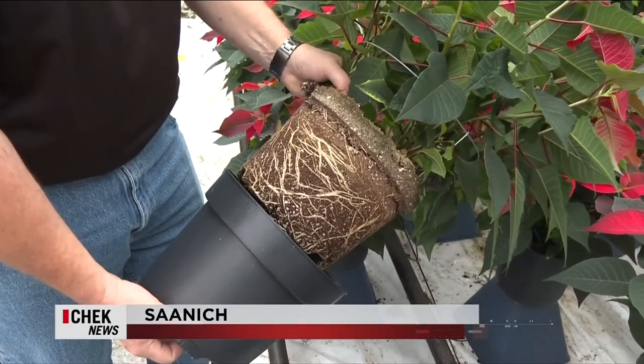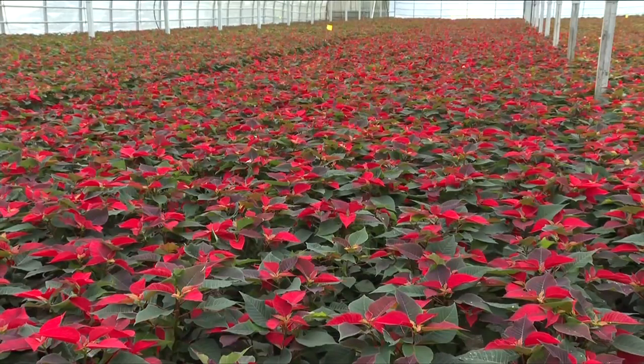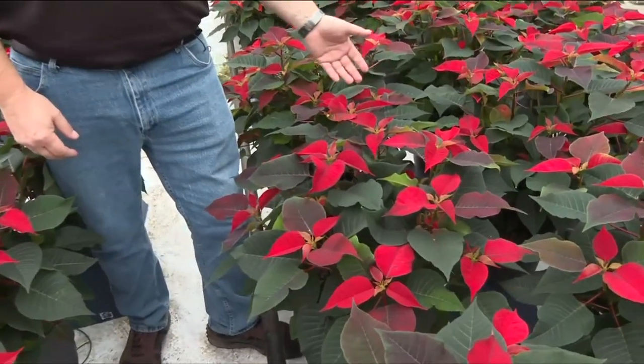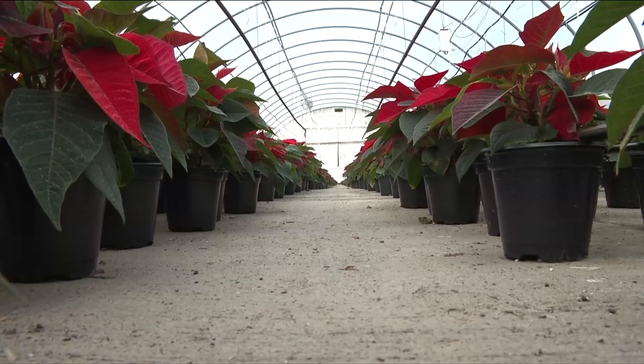I'm going to look at the roots. Kelvin Stevenson is checking on this year's Vancouver Island growing poinsettia crop at Hilltop Greenhouses in Saanich. The crop this year looks really good. Hundreds of the 70,000 poinsettias they're growing this year are being sold by the Victoria General Hospital Auxiliary in its annual Poinsettias for Patients campaign.